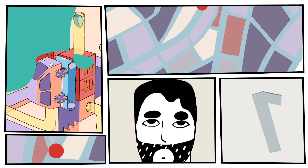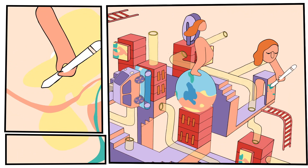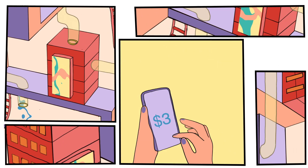That's the secret of Secret Network. It's the first blockchain with programmable privacy. And that means for the first time, you can create decentralized applications that use encrypted data, making sure private information stays private.